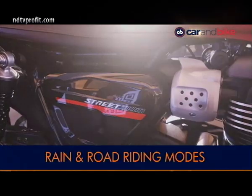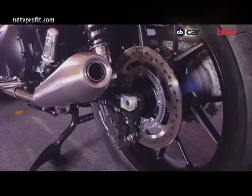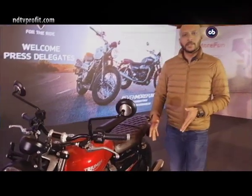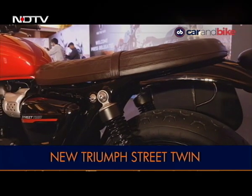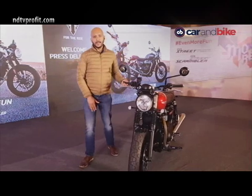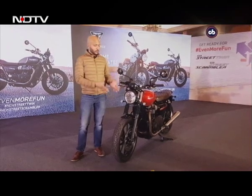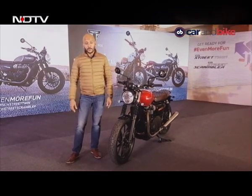Rain mode allows for much less throttle response and dials up traction control higher to aid in slippery conditions. So more power, more traction control, updated styling, new suspension, new brakes — and at a price Rs. 25,000 cheaper than before. This is possible because while the outgoing model was assembled in India from CKD kits, this one is made in Thailand and brought in under a free trade agreement, giving Triumph a different tax structure that allows the Rs. 7,45,000 price point.